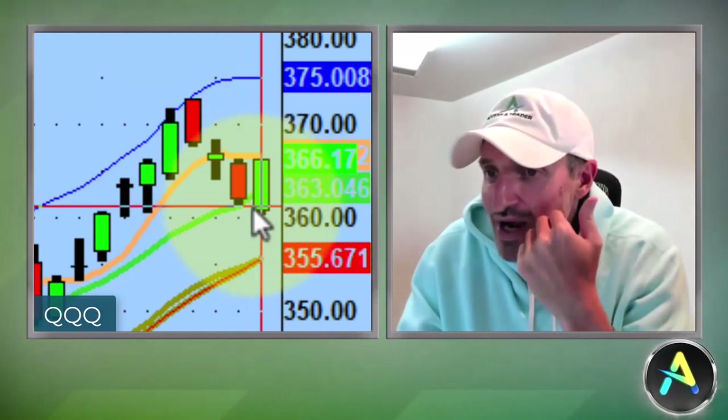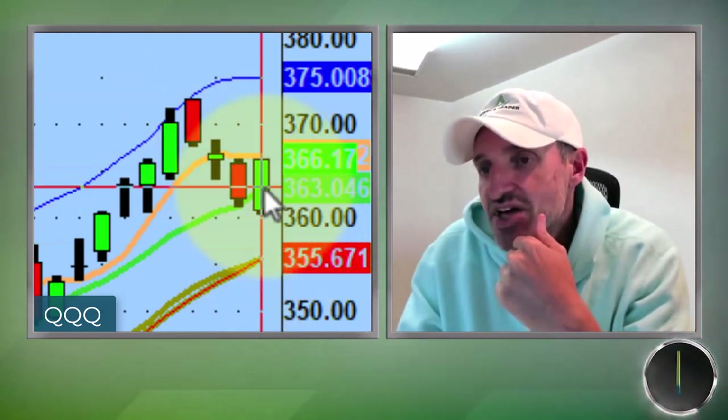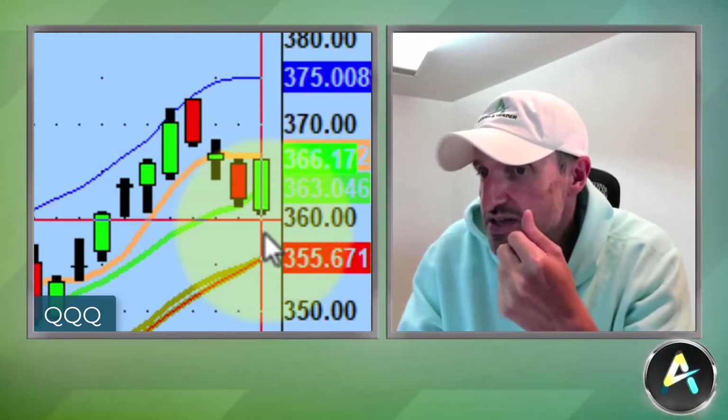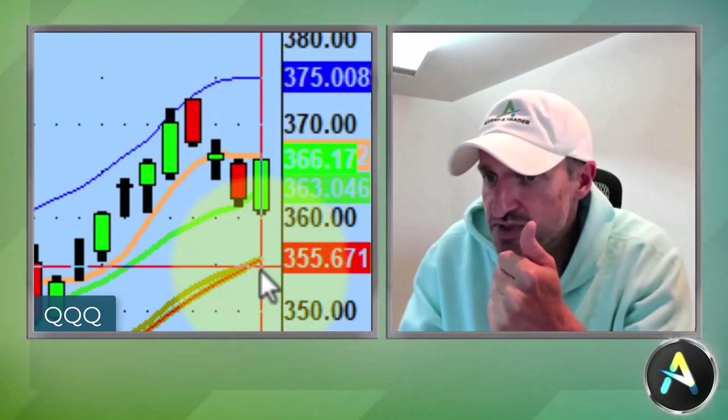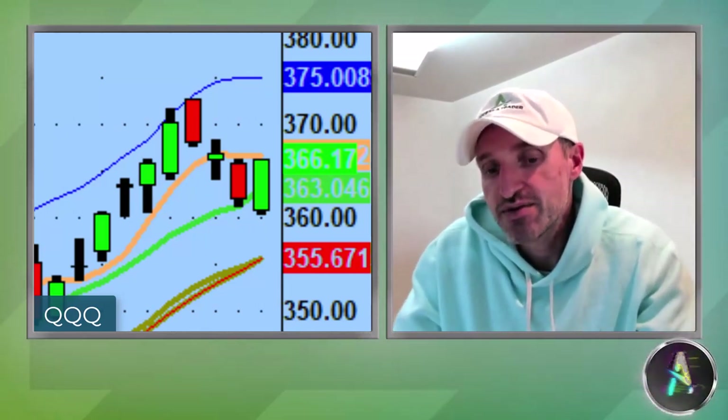Here's the point of reference we need from the QQQs for tomorrow. If the QQQs can get above the five-day moving average at roughly 366.40, I think we'll have another run back to the highs. To the downside, if the bears start reclaiming 360 we'll go lower. So the ranges for tomorrow on the QQQs: 366.40 to the upside, 360 to the downside. Measured potential to the upside is 375; to the downside is roughly 355. If the QQQs reclaim the five-day, everything in the QQQs that had big runs will reclaim as well.